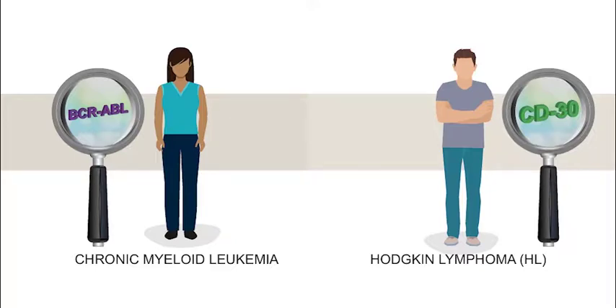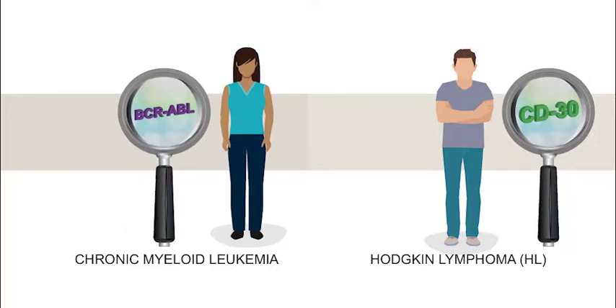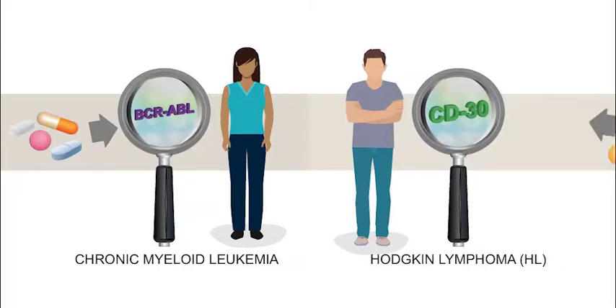Doctors do not need biomarker tests to know that CML patients will likely respond to therapies that target BCR-ABL, or that Hodgkin lymphoma patients will likely respond to therapies that target CD30.